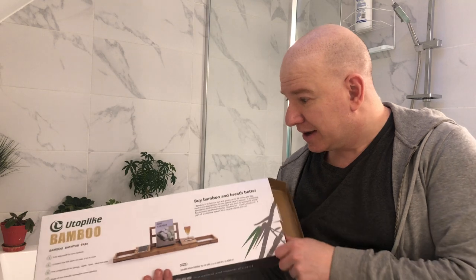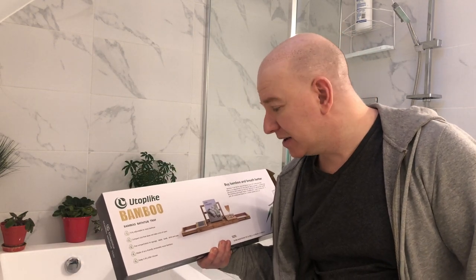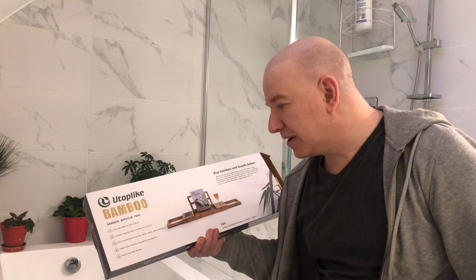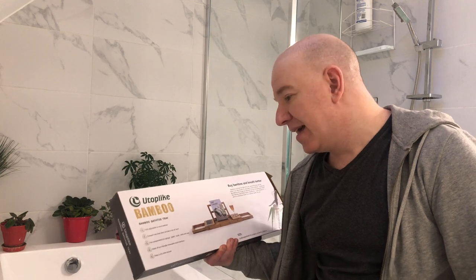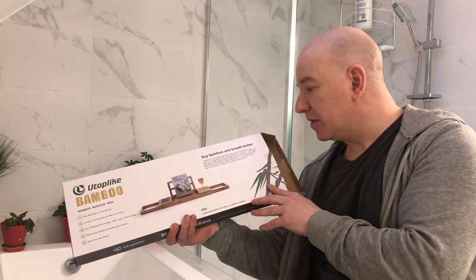So let's open this up. I looked at all the bath shelves and this one looked nice because it says it's bamboo, so it has a nice scent to it. I like the natural look, and I liked the fact that the shelf has some features — let's open it up and see what it looks like inside.